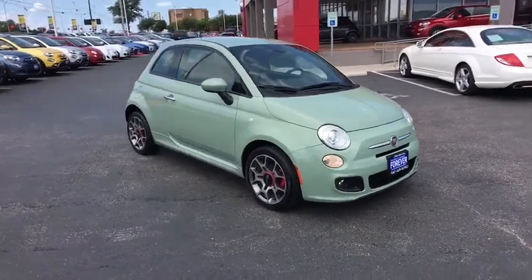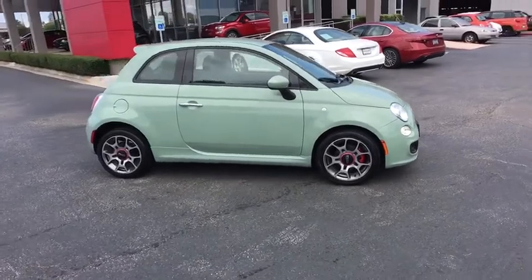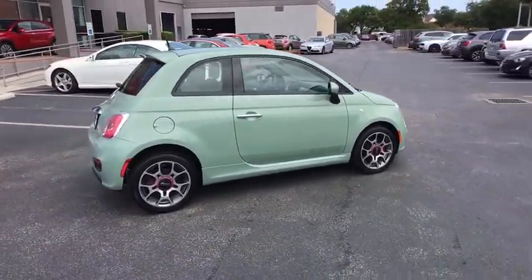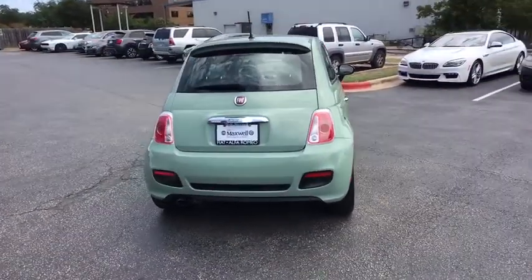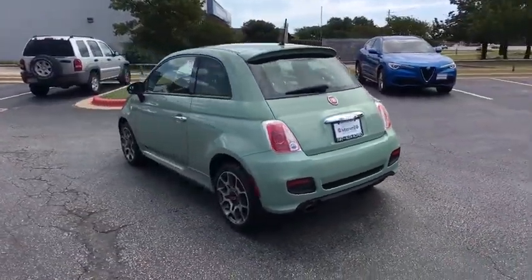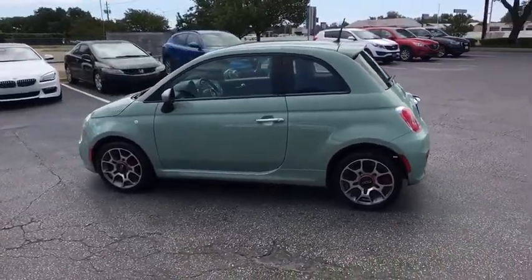The 2015 Fiat 500 offers exciting models infused with style, technology, and convenience features to make life on the go more personalized and comforting. And with so many original ways to personalize every Fiat 500, your individuality will be recognized wherever you go. This vehicle has less than 55,000 miles.